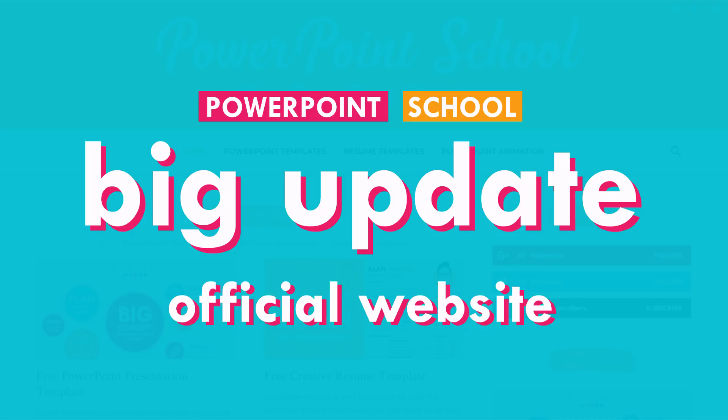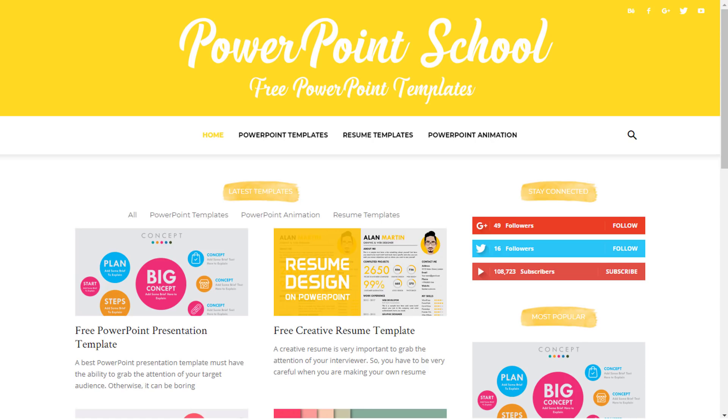Hey guys, this is Zaman and welcome back to another new video of PowerPoint School. We are very happy to announce that our official website powerpointschool.com is now ready. We are making this video to launch our website and let you know what things we have added and how it really looks.